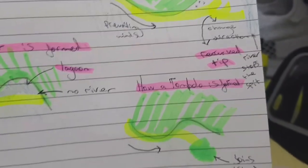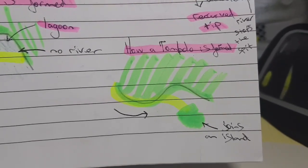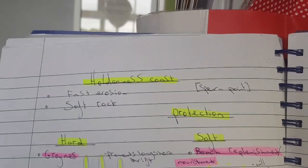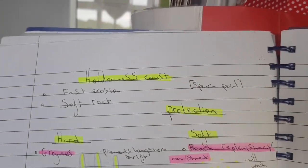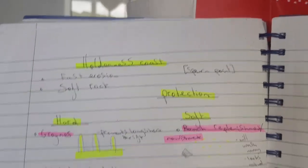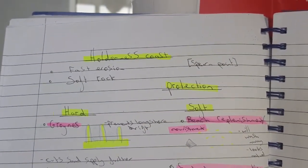A tombolo is very similar except instead of joining up with a headland, it joins up to another island. Our case study is the Holderness Coast, which is the fastest eroding coastline in the UK, causing real problems for people living on the coast.